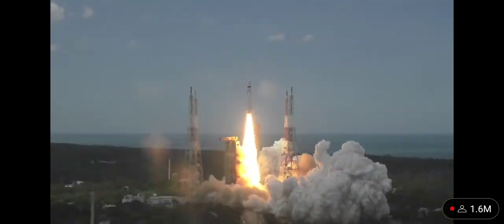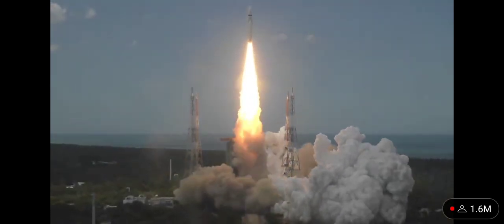Plus 5 seconds. Liftoff normal. P1 tracking. Here we have a majestic liftoff of LVM3 M4 rocket carrying India's prestigious Chandrayaan-3 spacecraft. P2 tracking. P3.